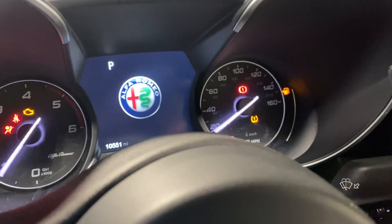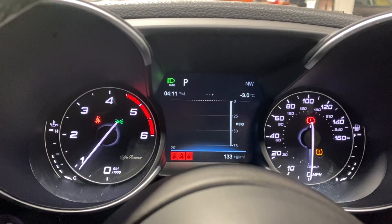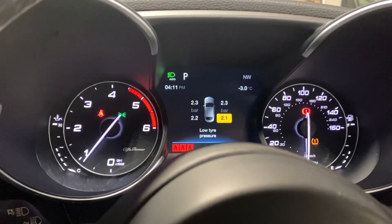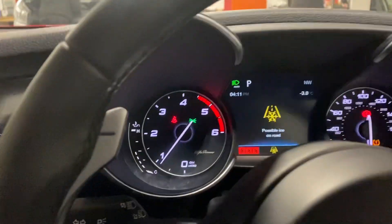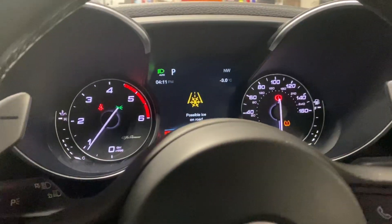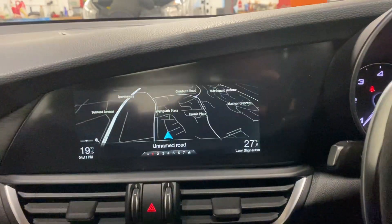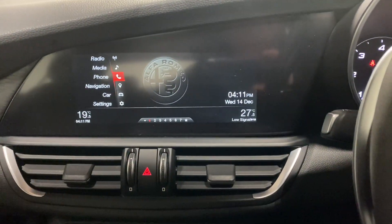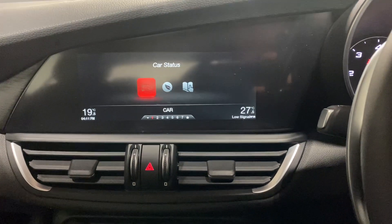There's the mileage there. Just got a tyre pressure warning light in the bottom right — good to see that works. Showing possible ice on the road, and the widescreen navigation. Bluetooth connectivity, all the usual stuff.